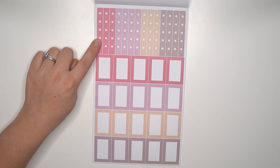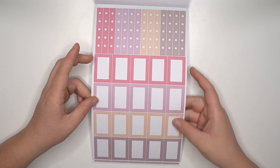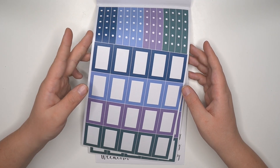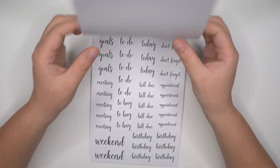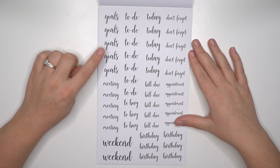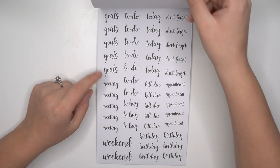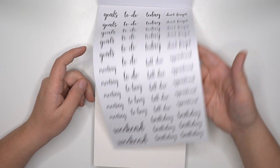This one does come with checklists and boxes that fit the Happy Planner — these are the smaller sized boxes. You get stuff where the colors match all the different pages. And then we do have some words in this book: goals, to do, meeting, weekend, birthday, bill due, today, don't forget, appointment. We get two exact pages of those. There's also a 'to buy' — a couple of to buys in there.